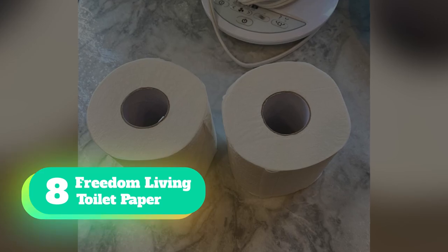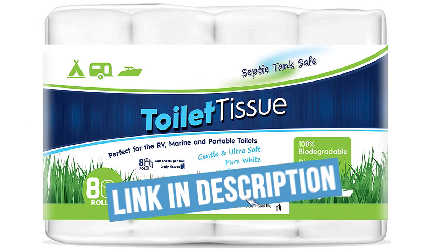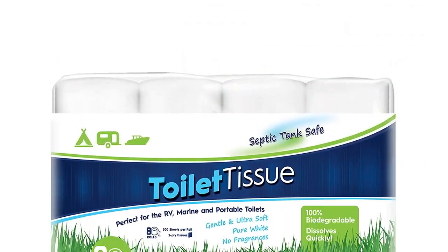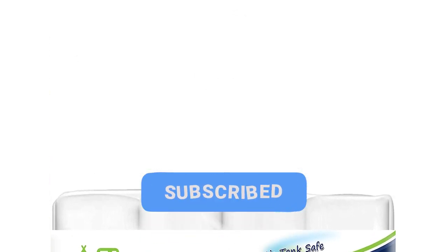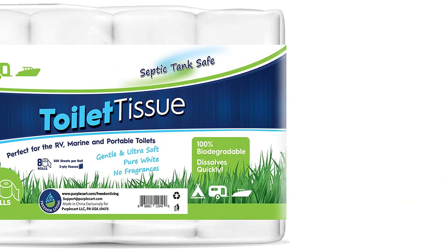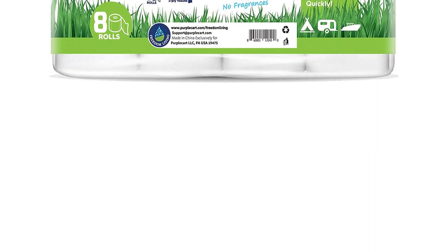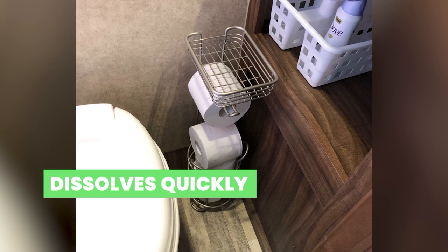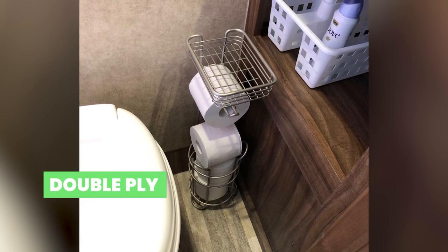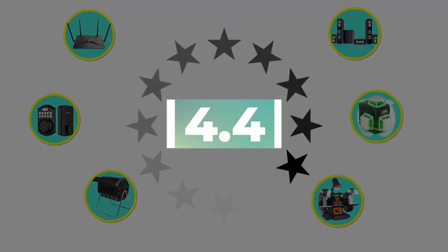Number 8: Freedom Living Toilet Paper. Sensitive septic systems will do well with Freedom Living RV Toilet Paper. This 100% biodegradable toilet paper is designed for RVs, marine sanitation systems, portable toilets, tiny houses, composting toilets, chemical toilets, or for off-grid living, which means it will dissolve easily in a larger home septic system. The clog-free design makes it suitable for pretty much every septic tank setting. Key features: dissolves quickly, double-ply for added strength, ideal for delicate plumbing. Customer review: 4.4 out of 5.